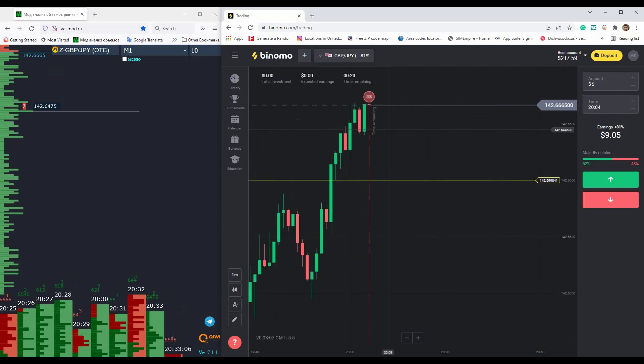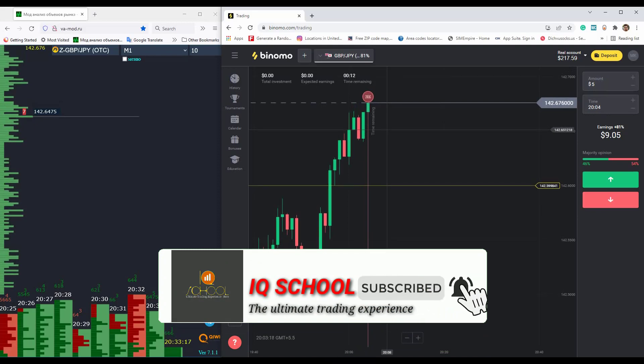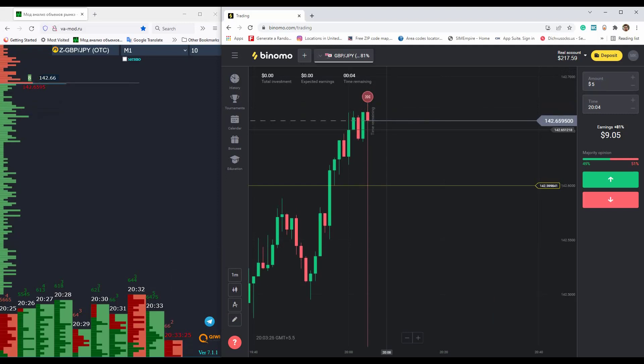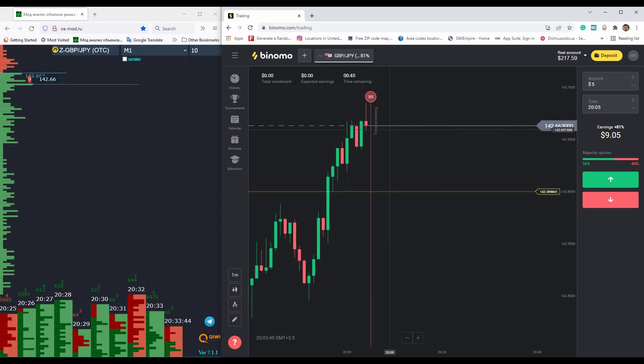I won this trade because I was trying to place the trade with the trend. When I place a trade against the trend, I need a strong level. When I saw a strong resistance level where buyers had chances to be protected and sellers would enter at that price, I placed a put option. When I didn't get any strong levels for a reversal, I skipped.